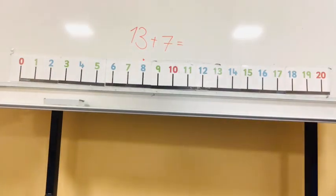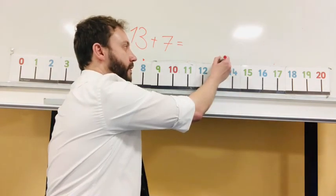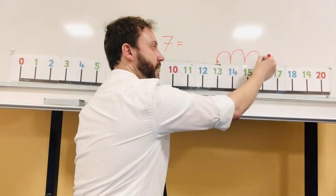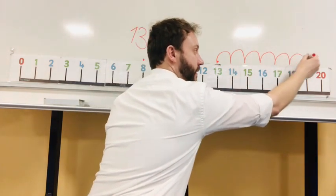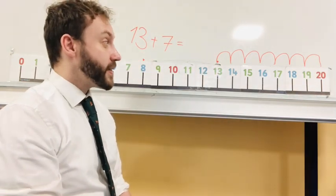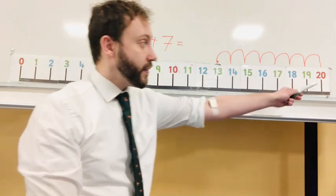How about thirteen plus seven? Start at thirteen and make seven jumps: one, two, three, four, five, six, seven. Thirteen plus seven is twenty.